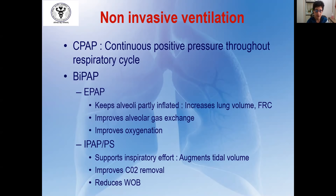EPAP — expiratory positive airway pressure — keeps the alveoli inflated, increases lung volume and FRC, thereby improving alveolar gas exchange and oxygenation. IPAP, also known as pressure support, supports the inspiratory effort and augments tidal volume. It helps in efficient removal of carbon dioxide and is therefore more useful in patients who have associated hypercapnia or underlying COPD. It also reduces the work of breathing considerably.